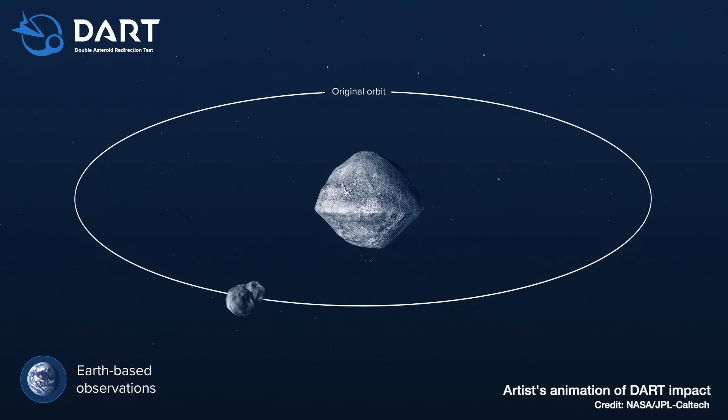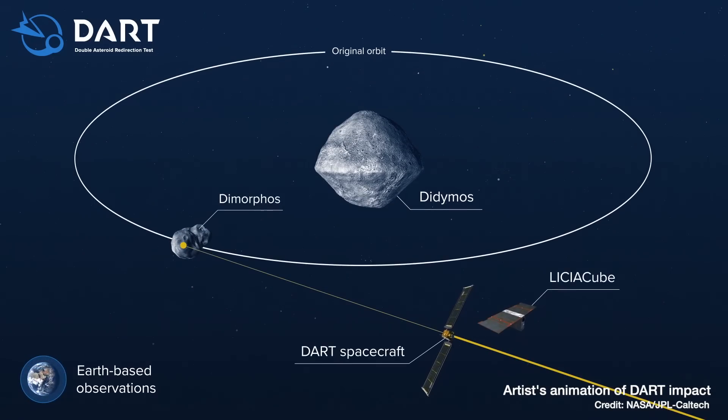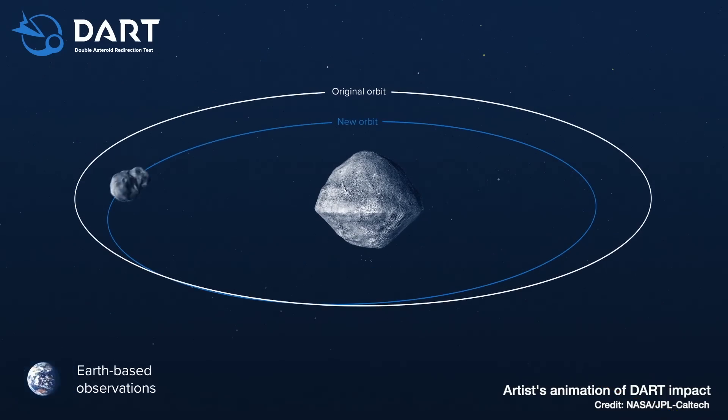The question we all still had though was how much of an effect. Dimorphos was specifically chosen for this test because it's in orbit around another asteroid, Didymos. By measuring the change in the orbit — how much closer Dimorphos got to Didymos and how long the orbit took before and after the impact — we could work out how much energy was actually transferred to Dimorphos.